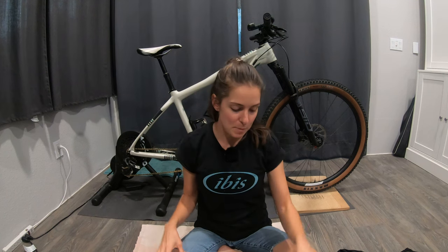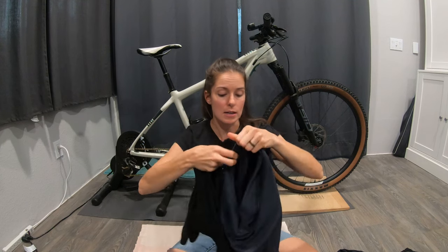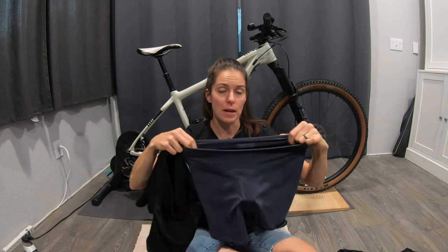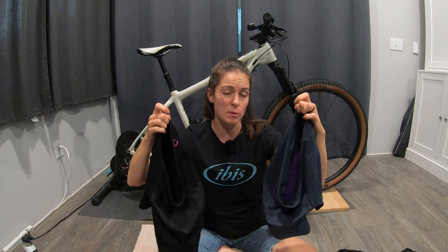Now we're all different and have different preferences. My two favorites out of all five of these shorts are the Patagonia and the Zoic. I feel like I should really talk about these two side by side because they both have that yoga-top style waistband — a wide fabric band with just a tiny bit of elastic at the top and the hem to provide a little bit of support. I like them because they're not too tight — very movable, super comfortable.